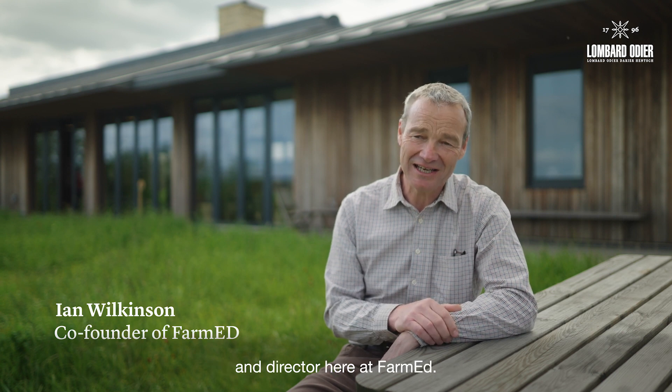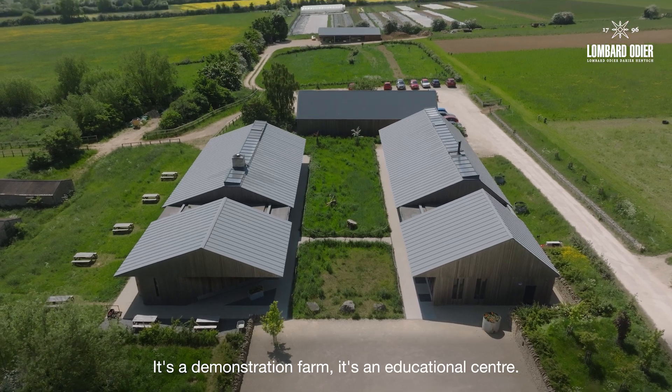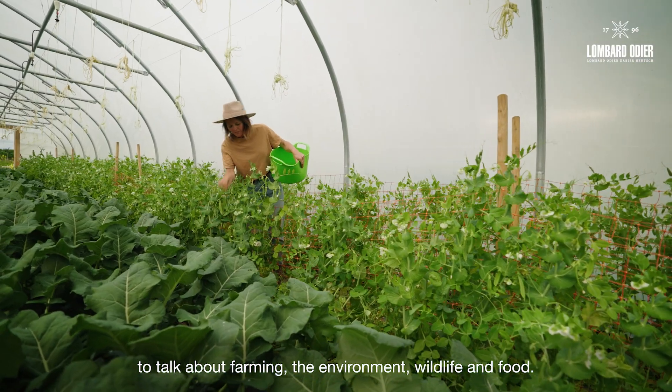I'm Ian Wilkinson, I'm founder — or co-founder with my wife Celine — and director here at FarmEd. It's a demonstration farm, it's an educational centre. We bring groups of people together here on the farm to talk about farming, the environment, wildlife and food.